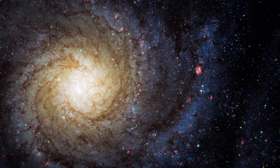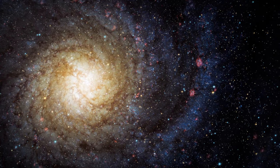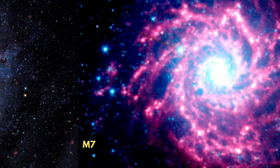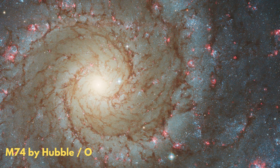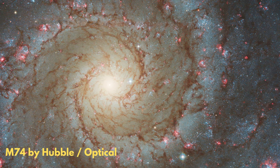Recently, stunning images of the Phantom Galaxy were revealed. This is an image of the M74 galaxy by the Spitzer Space Telescope captured on June 8, 2006. This one is captured by the Hubble Telescope — it was the first ever detailed image of the M74 galaxy.